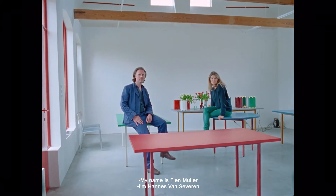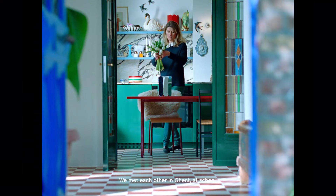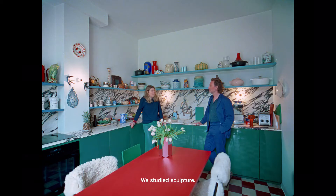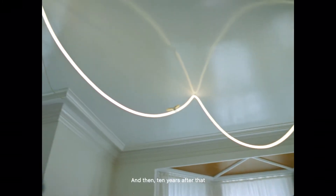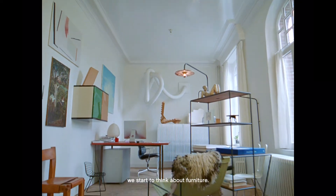My name is Fieden Muller. I'm Hannes van Zeven. Together we are Muller van Zeven. We met each other in Gendt. At school we studied sculpture. Then after school we started working as individual artists, and then ten years after that we started to think about furniture.